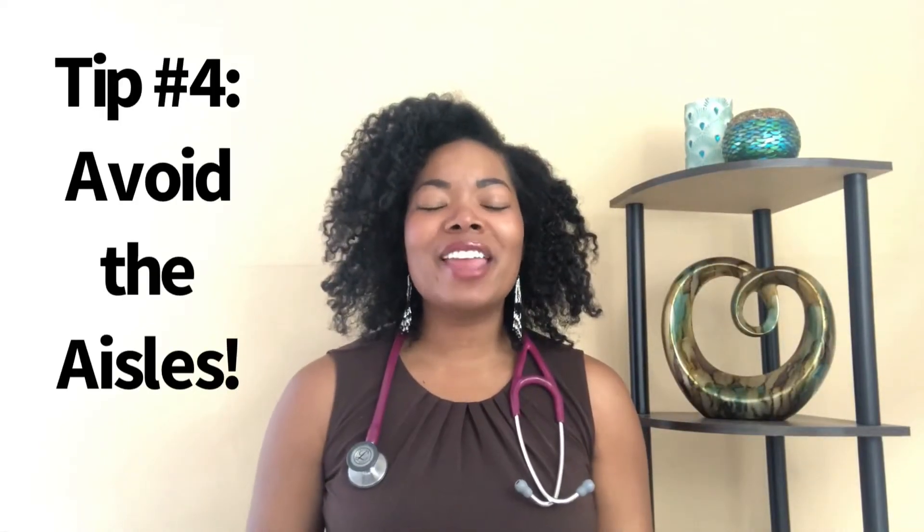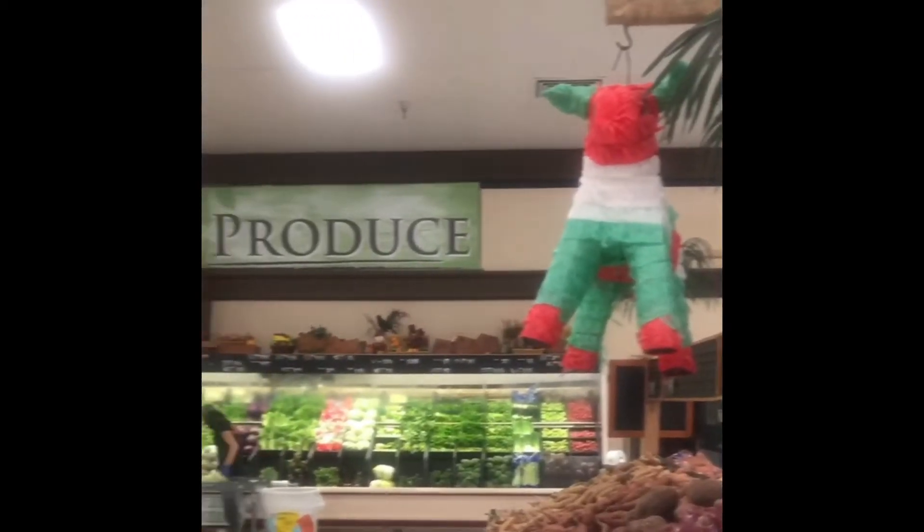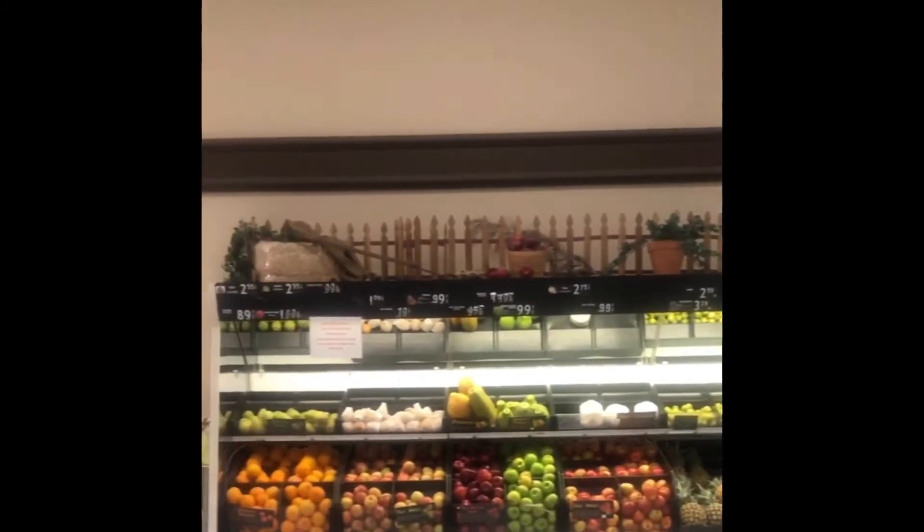Tip number four: avoid the aisles. I've talked about this in some of my other videos, but specifically this is perimeter shopping. Now that we've de-junked our cabinets, it's time to fill them with nutritious foods that are going to benefit our health. One easy tip I give my patients and clients is perimeter shopping — taking a look at the grocery store, avoiding the aisles as much as you can, with minimal aisle use and maximum produce section use.